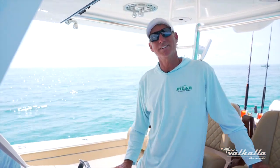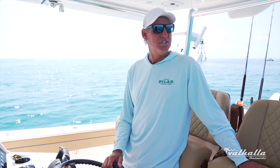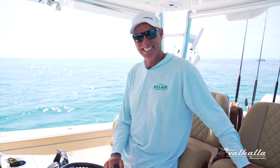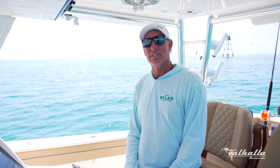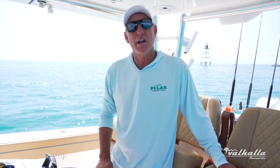Hey guys, this is Captain Scott Walker, captain of the Pappas Pilar 41 Valhalla and chief logistics coordinator. The main reason we chose this 41 Valhalla is that Viking is family. Once you order your first Viking, you're going to be introduced to more people who walk you by the hand through the process from start to finish — from colors to motor packages to tower options to electronics.